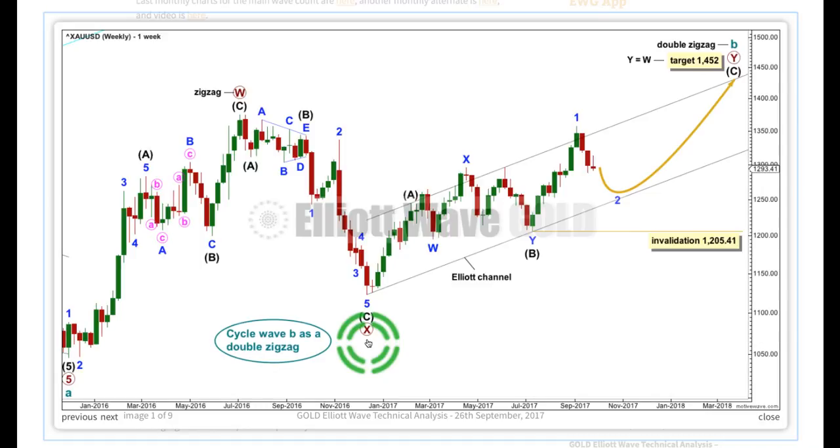For double zigzags, X waves should have a very clear, strong slope. If they have big, time-consuming corrections, it gives them more of a sideways look. The second problem is within primary wave Y: the structure for intermediate wave B has a really good fit and could be a double flat correction. But in nearly 10 years of daily Elliott wave analysis across multiple markets, I'm sure I've only seen one double flat correction. I think they're actually very, very rare structures — rarer even than running flats. The rarity of this structure, which has to be seen this way to make the wave count work, must necessarily reduce the probability of this wave count at the weekly chart level.